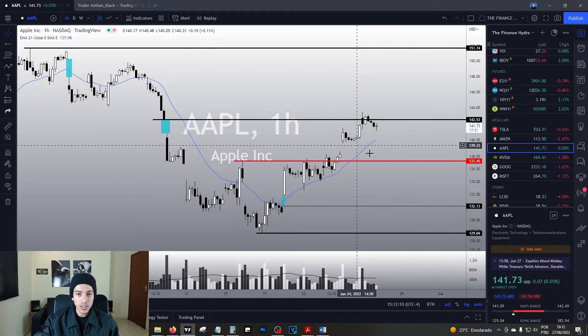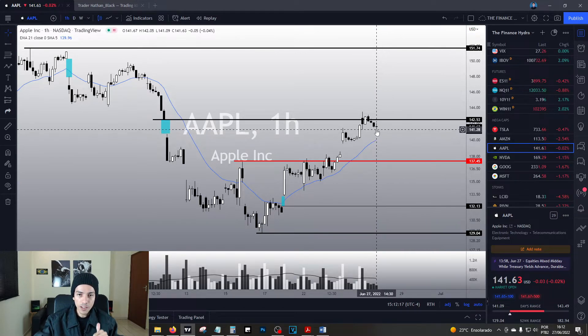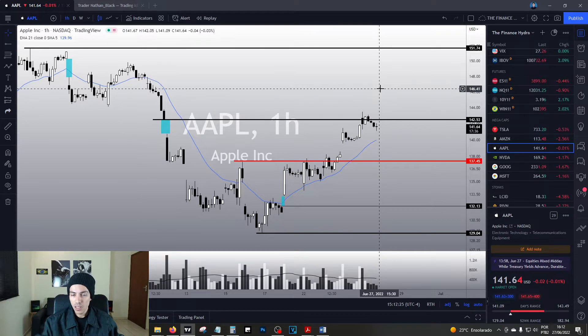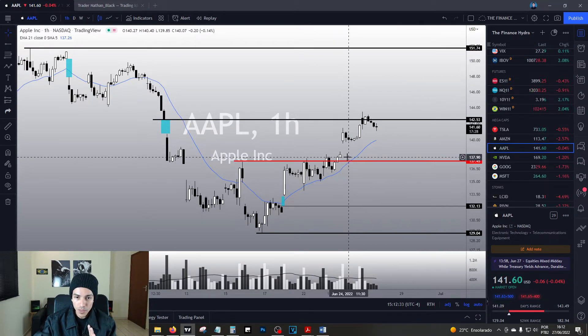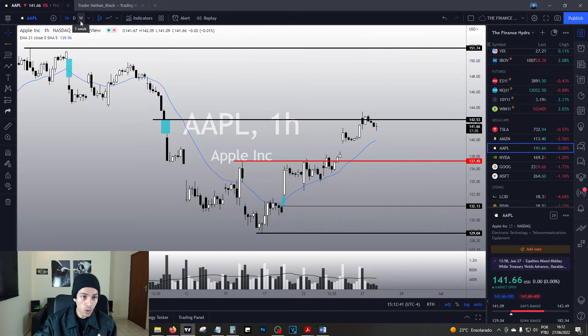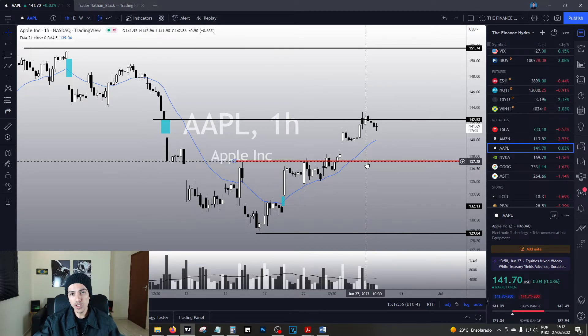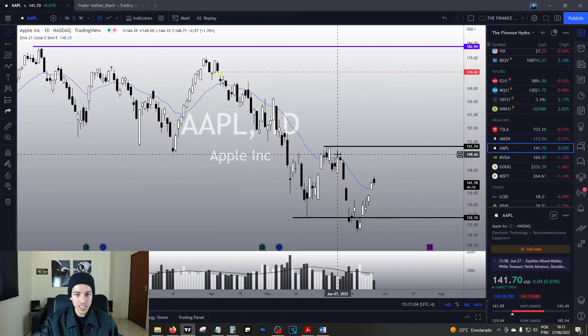What could prove me wrong? If Apple breaks 142 right now before losing the 21 EMA on the one-hour chart. So here's the configuration: if we drop to the EMA and then react and break 142, Apple is not going to pull back and will resume bullish momentum. Key levels: 142 — if we break it, we resume the bullish move. If we lose the 21 EMA on the one-hour chart, we trigger a sharper pullback to 137. If we react around 137, Apple has decent chances of reversing the trend in the midterm and forming a bullish pivot point on the daily chart.